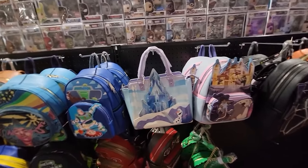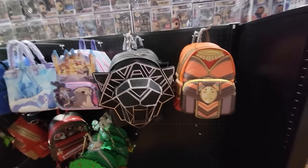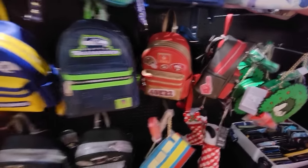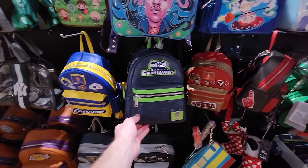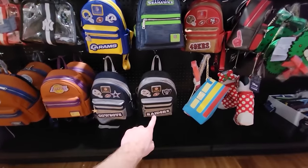We have some Frozen, Korra, Black Panther Wakanda Forever bags. Some of these I can't even make out. Buccaneers there, pretty cool. San Francisco 49ers, Seattle Hawks — all kinds of different sports bags here too, which is pretty neat. Raiders there as well.